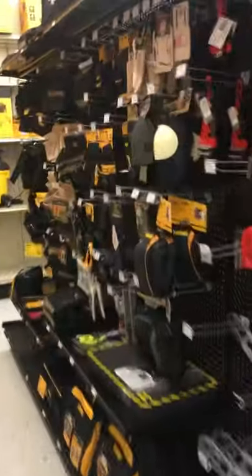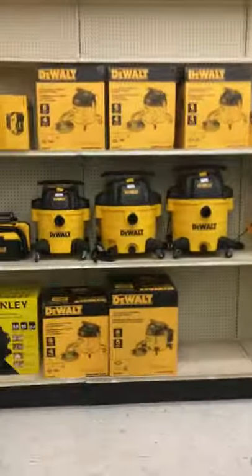Appreciate your help, man. Hey, not a problem. If you need anything else, feel free to let me know. Thank you. You have a great day, sir. You too. Nice people up in here. Look at all this DeWalt stuff — that amazes me.